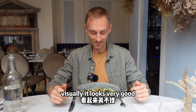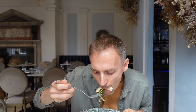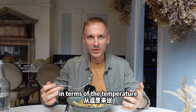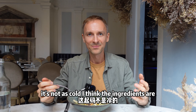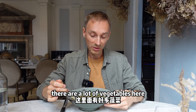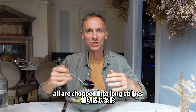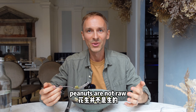Visually it looks good, so let's try it. In terms of the temperature, it's not as cold. I think the ingredients are taken from the fridge before serving - it could be a little bit warmer. There are a lot of vegetables here. You can see there is carrot, there is courgette, all chopped into long stripes. The taste is very nutty - there are lots of nuts. Peanuts are not raw.